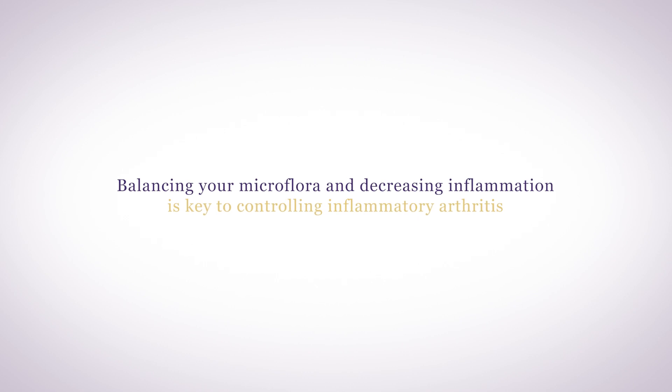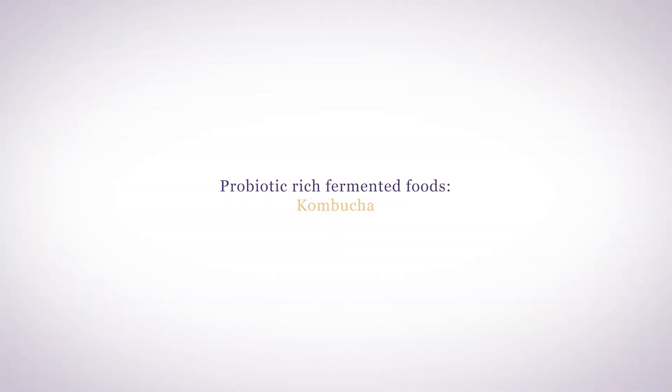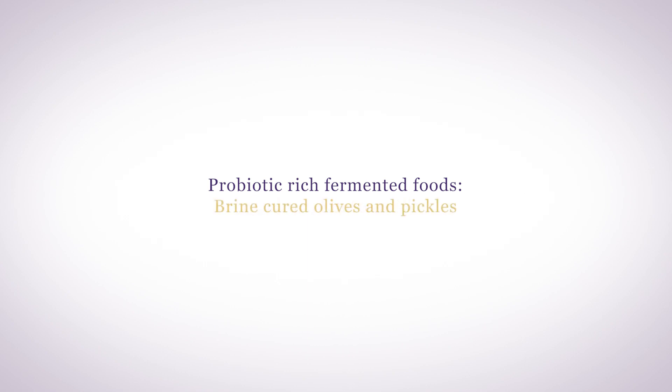Balancing your microflora and decreasing inflammation is key to controlling inflammatory arthritis. Eat a probiotic-rich diet including fermented foods like kombucha and kefir, sauerkraut, kimchi, yogurt, cultured buttermilk, brine-cured olives and pickles, apple cider vinegar, tempeh, and miso.